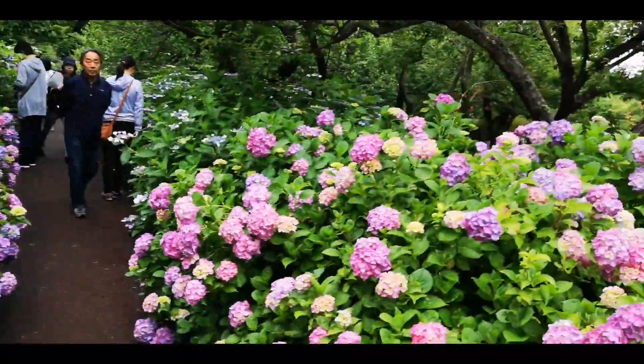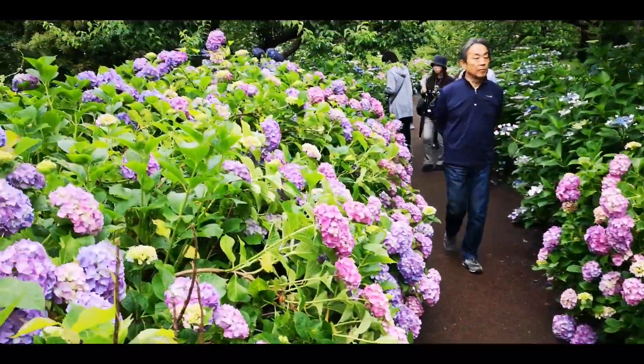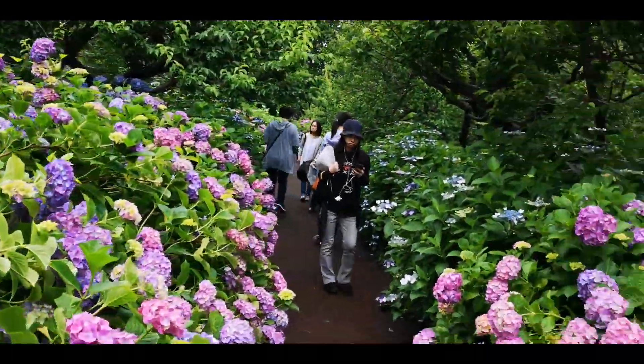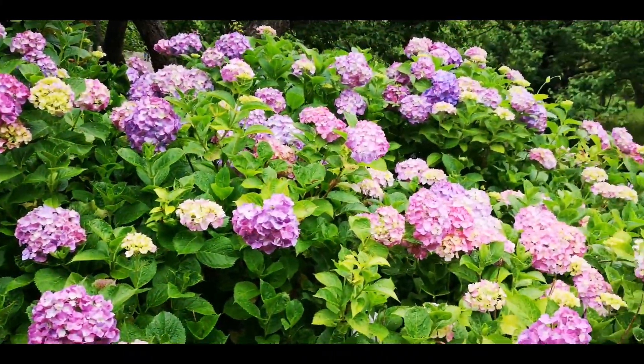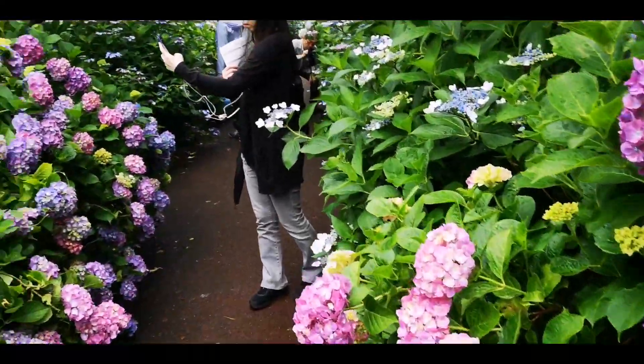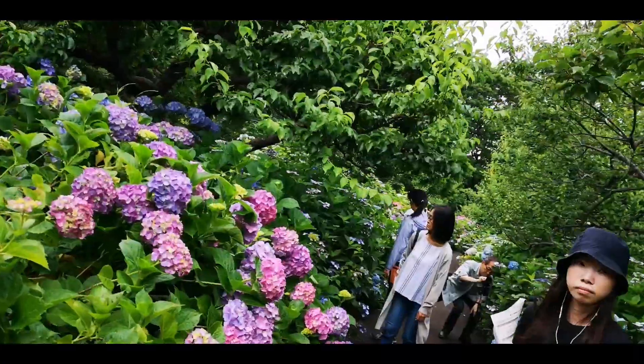We arrived at the spot that is supposedly the prettiest in the park — they have this alley that goes all the way down there. But luckily we saw enough cool stuff so we are not so sad that it's so full of people here.